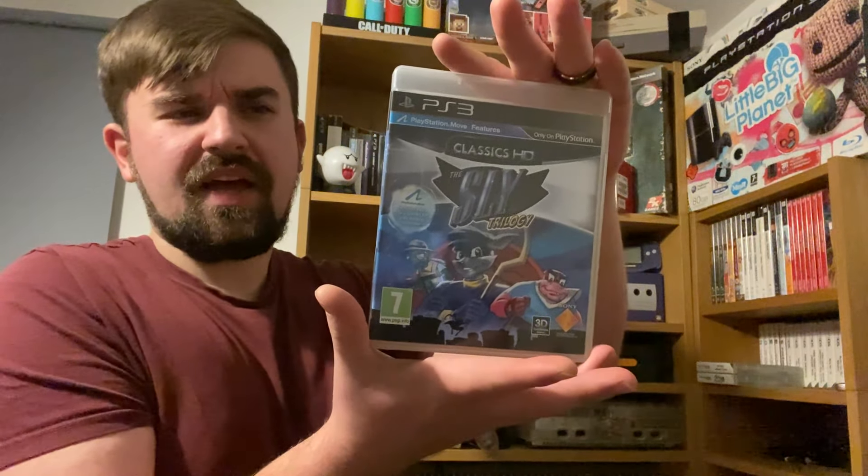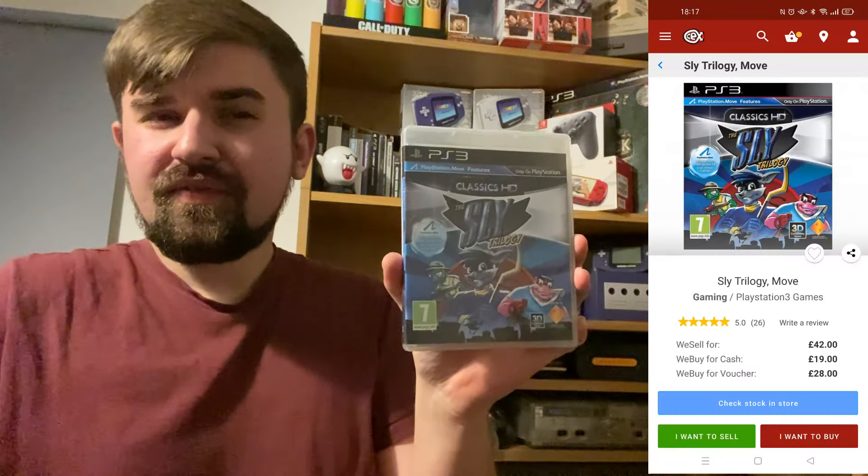Number 8 on the list is currently worth £42. It did go up in price slightly when I first looked, but at the moment of recording it sits at £42. Number 8 is the Sly Trilogy for PS3 — the HD remastered version. I think I paid £40 for this when it came out and it is slowly going up. A lot of HD games on PS3 do go up, so they are worth investing in.